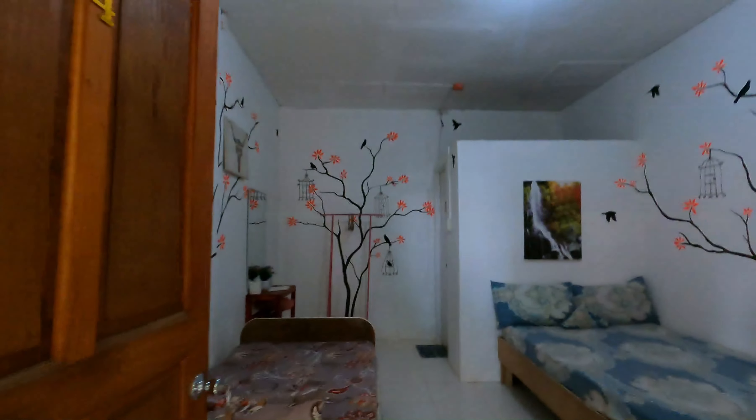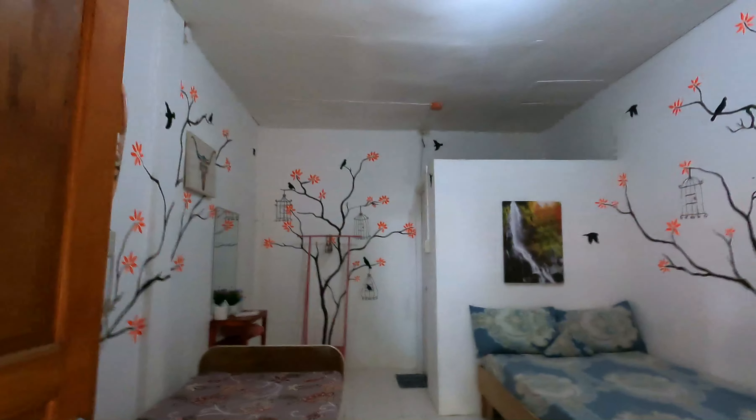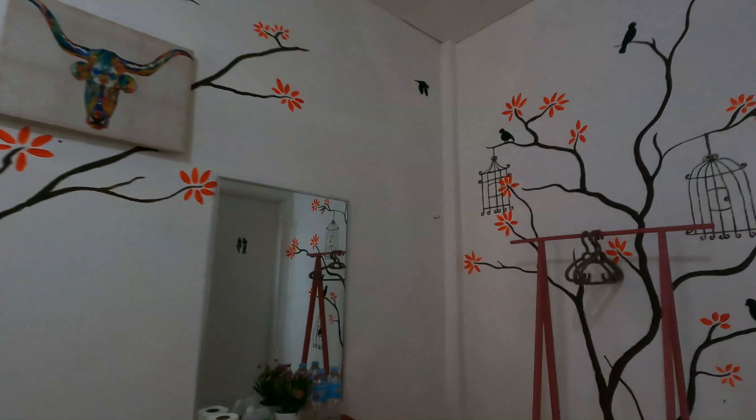This room has one double bed and one twin bed, and it is an air-conditioned room. There is a TV, a mirror, and of course a private bathroom.